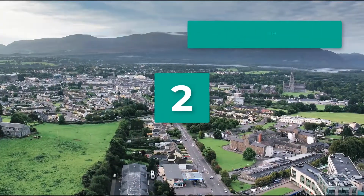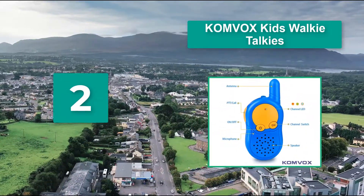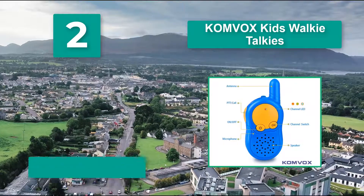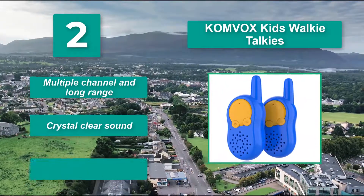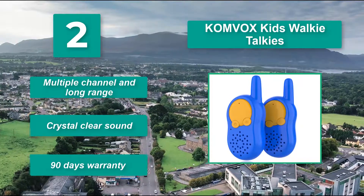Number 2: Comvox kids walkie-talkies. If you need something that's going to withstand toddler tantrums and accidents, this Comvox set can be a great choice for your young ones. Though it's designed for young children, it still has a great range of up to 3 miles. Features include multiple channels, long range, crystal clear sound, and a 90-day warranty.